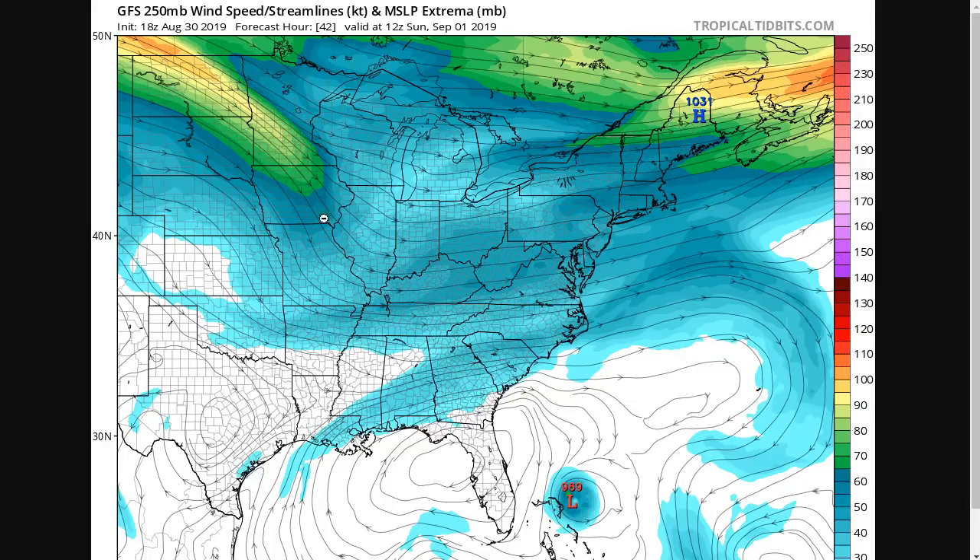This is the GFS forecasted 250-millibar wind speed in the upper levels of the atmosphere on 12Z Sunday — that's Sunday morning, 8 a.m. Eastern Time. This is where the storm is expected to be, and we have very good agreement from the models. It's only a day and a half to two days away. But from this point, things get a little more complicated. Unfortunately for the northern Bahamas, we have some competing steering influences that are likely to slow the storm way down.